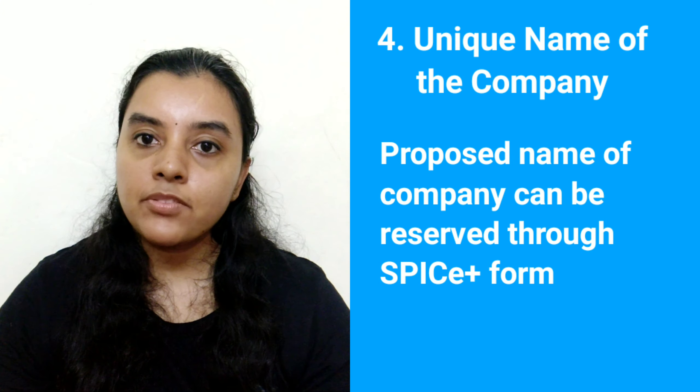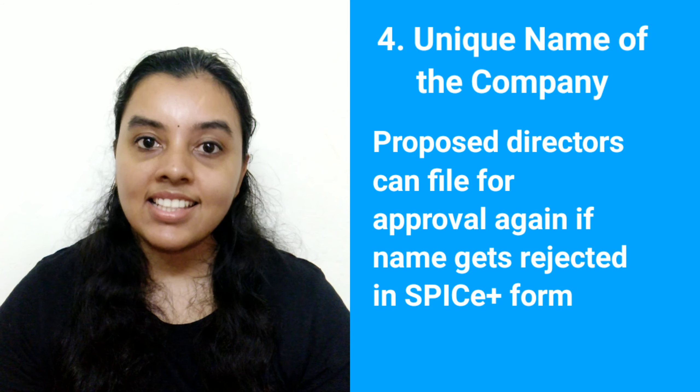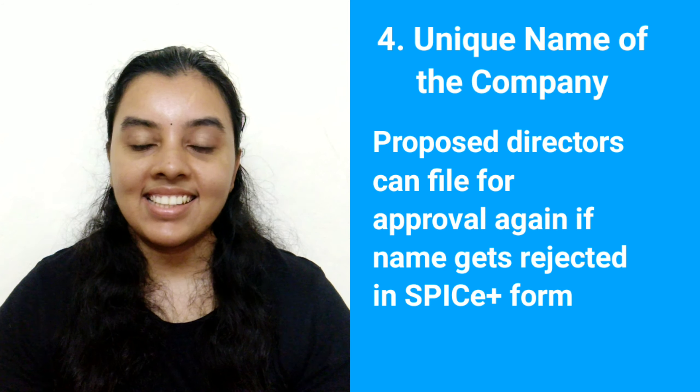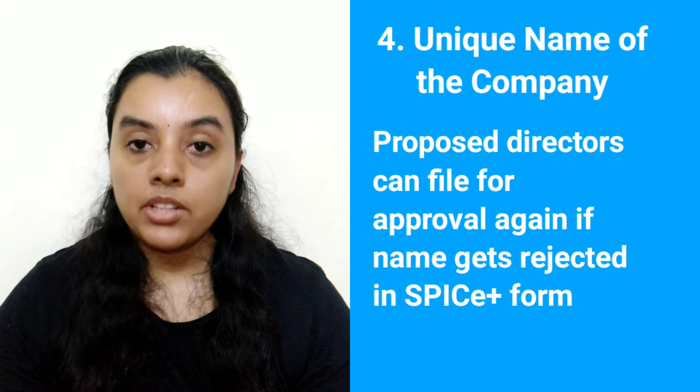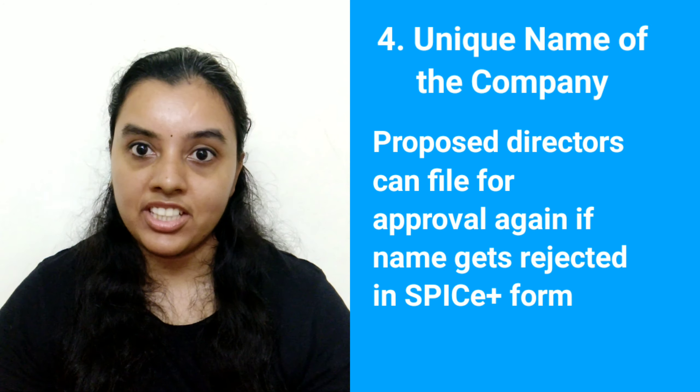In case of failure to get the name approved in the SPICE Plus form, then the proposed directors or proprietors can file for approval again. However, without name approval, the Registrar of Companies will not grant registration. Thus, getting the name approved is very important before registration so that the company registration process is smooth.